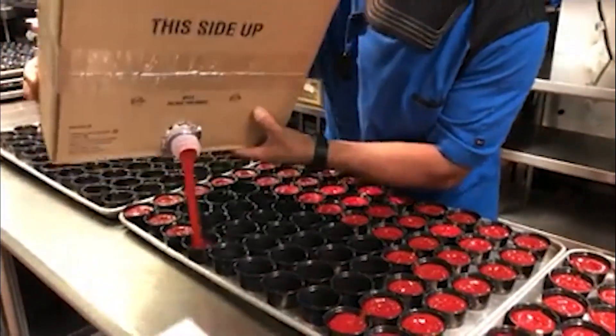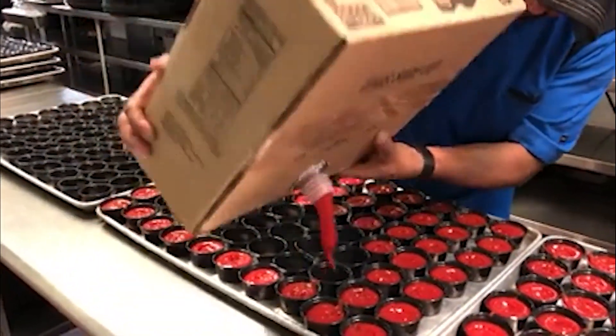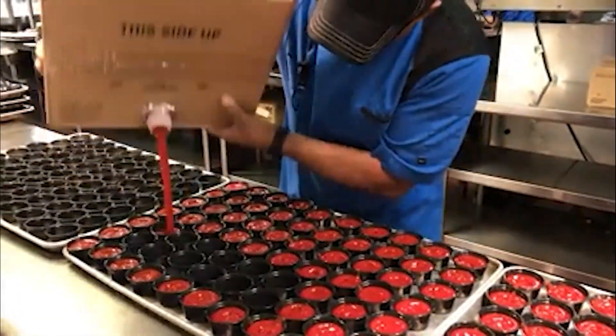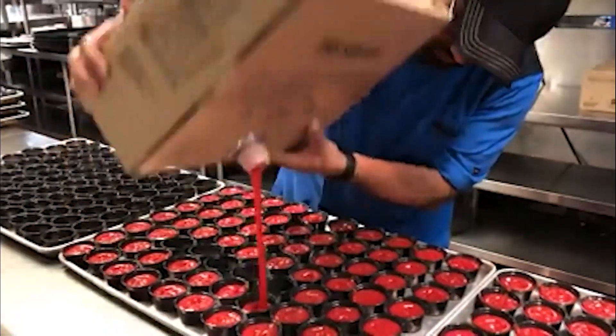You'd need to be vastly experienced or incredibly skilled to do what this guy is doing. Although it may seem easy, it's not, as the right amount of ketchup has to be poured into the containers each time.